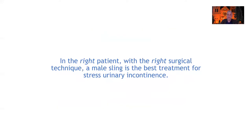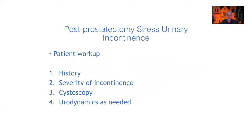What I would propose is that in the right patient with the right surgical technique, they should do well with a sling to treat their post-prostatectomy incontinence. In the right patient with the right technique, I think the male sling is going to be the best treatment option.